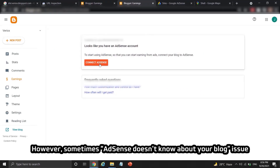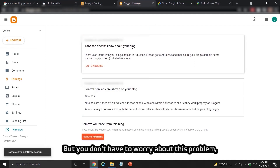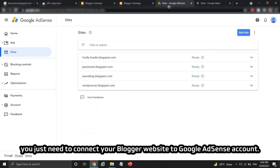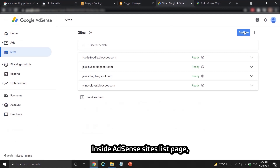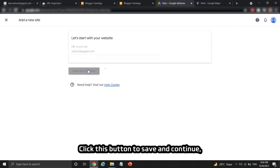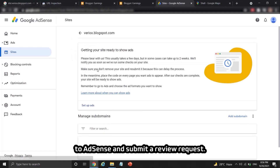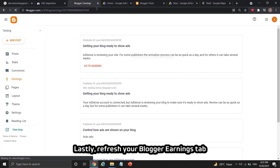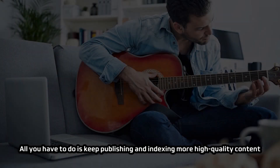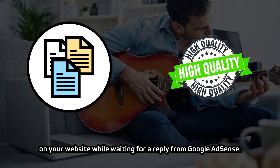Sometimes 'AdSense doesn't know about your blog' could appear on your blogger dashboard, but you don't have to worry — it is very simple to fix. You just need to connect your blogger website to your Google AdSense account. Inside the AdSense Sites list page, click the 'Add Site' button on the upper right, paste the blogger URL, and click save and continue. Then click again to connect the blogger website to AdSense and submit a review request. Refresh your blogger earnings tab and the issue should be resolved. Keep publishing and indexing more high-quality content while waiting for a reply from Google AdSense.